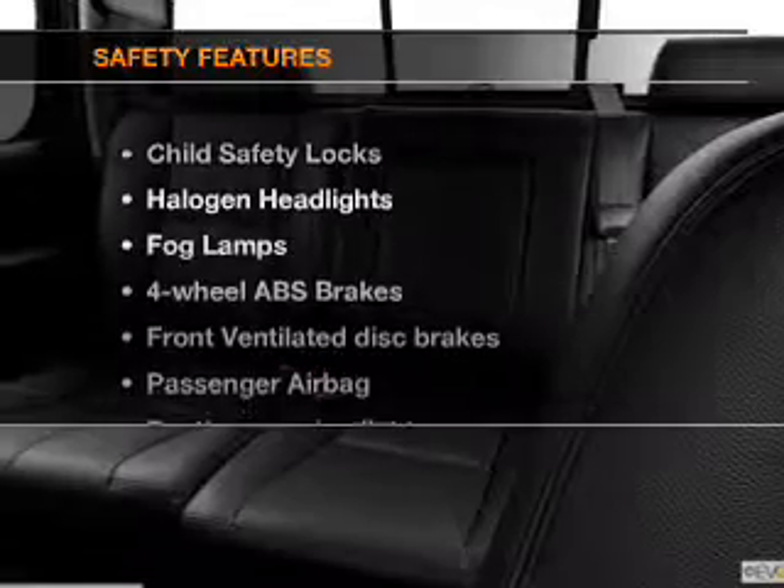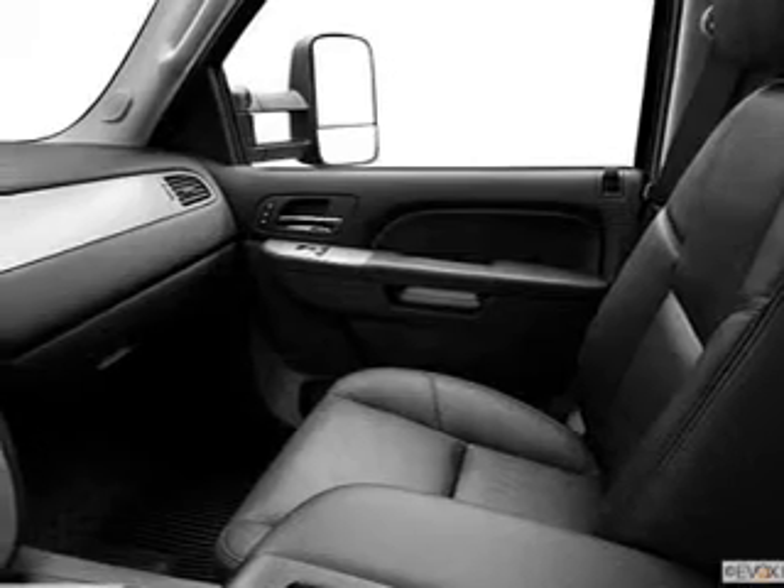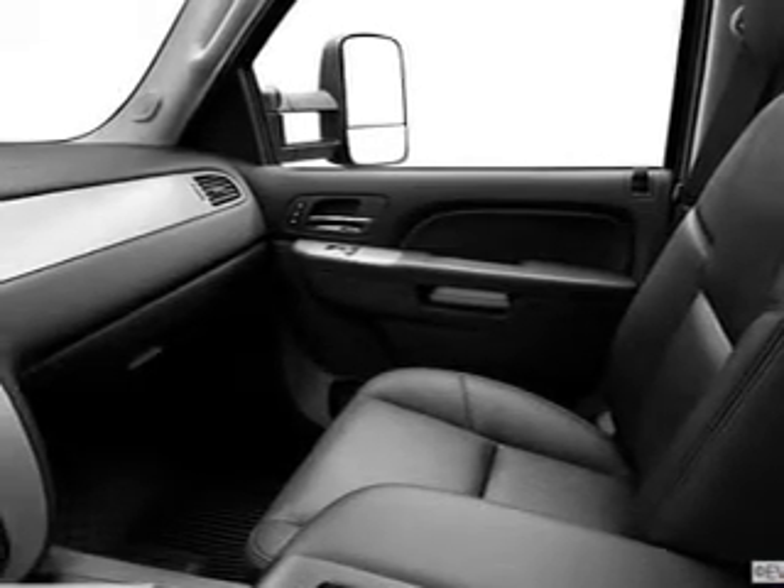If safety is a high priority, rest assured knowing these top safety components are included: front ventilated disc brakes, passenger airbag, traction control, daytime running lights, and independent suspension. Our website offers more information on all of our vehicles.